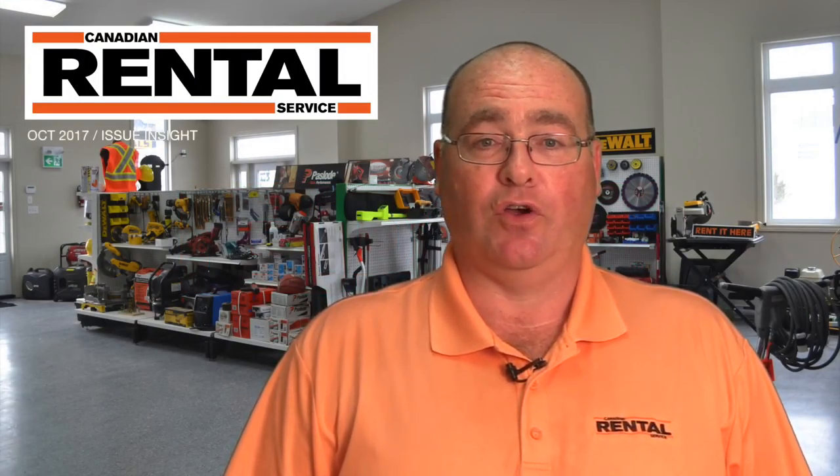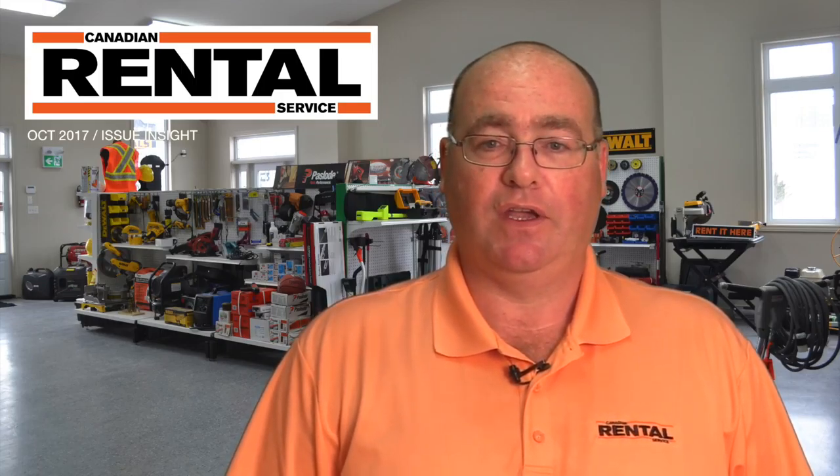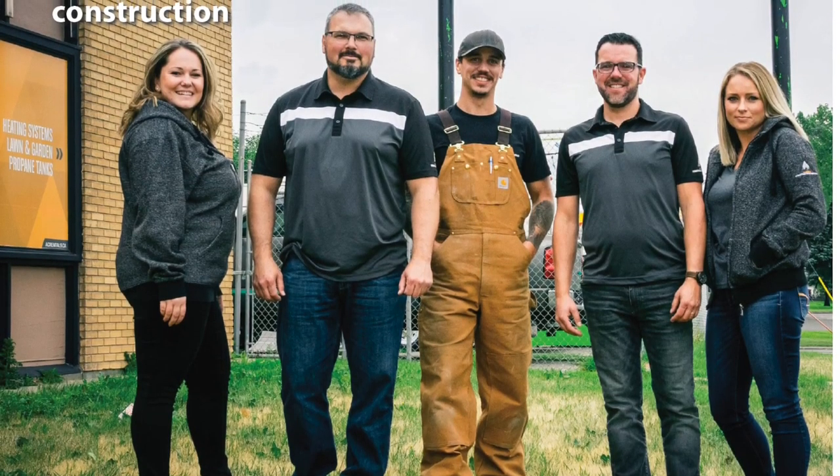Hello rental friends. It's October and that means it's time for your bonus fall issue of Canadian Rental Service. You can read the digital edition online now.